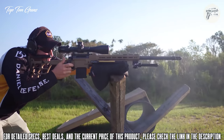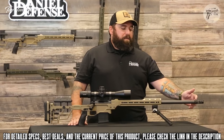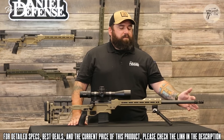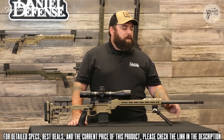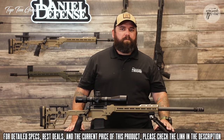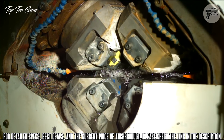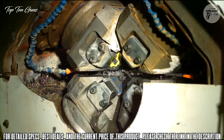Some of the custom features added from the factory include an Area 419 Hellfire three-port brake, which keeps recoil and muzzle rise down to keep you on target. Underneath the muzzle brake it's threaded 5/8-24 so you can swap to a suppressor. The barrel is a cold hammer forged design where we forge the contour, bore, and chamber simultaneously, resulting in an extremely concentric and accurate barrel.